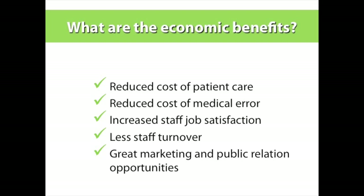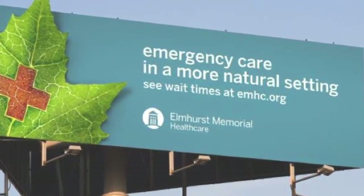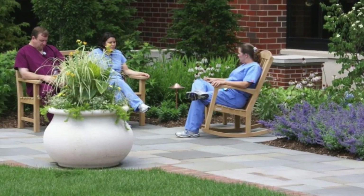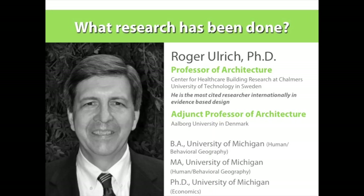Studies talk about how patients who have access to nature actually get discharged quicker, which reduces cost. Staff turnover is also a benefit — if you create a positive work environment, people are likely to stay longer. Here's a hospital system now merged with Edward that is using nature as part of an advertising campaign. This is the Wings of Hope Angel Meridian built over the end of the hospital — a terrific space primarily used by staff as a stress-reducer.